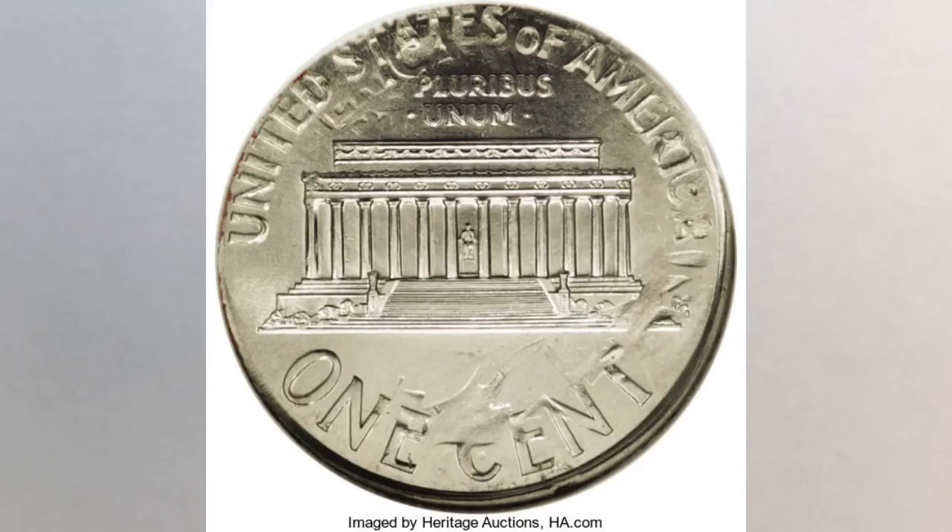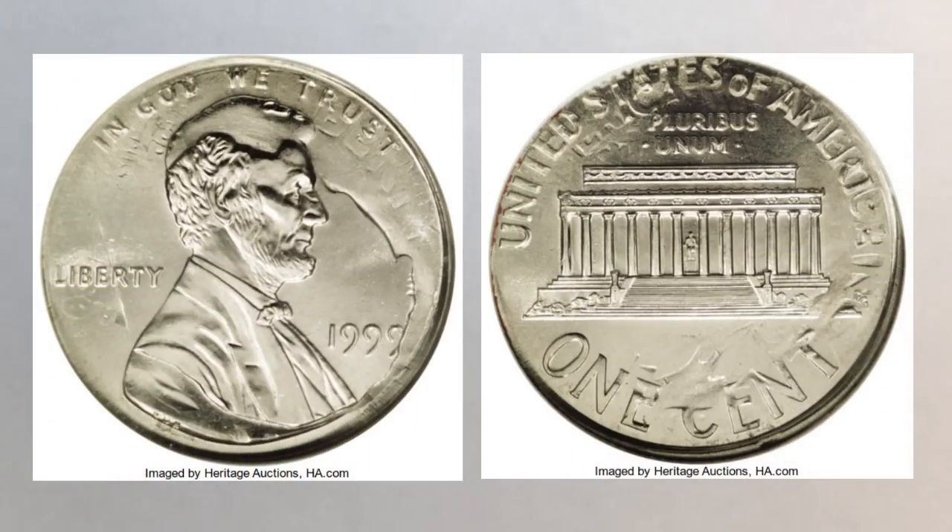From 1980, it is super rare and phenomenal in our opinion for many reasons. The description from the auction company explains it best: it's a remarkable double denomination piece with 20 years between strikes. Not only is this a double denomination, double date piece, but it's also a dual mint coin because the first strike occurred in Denver in 1980 and the second in Philadelphia in 1999.